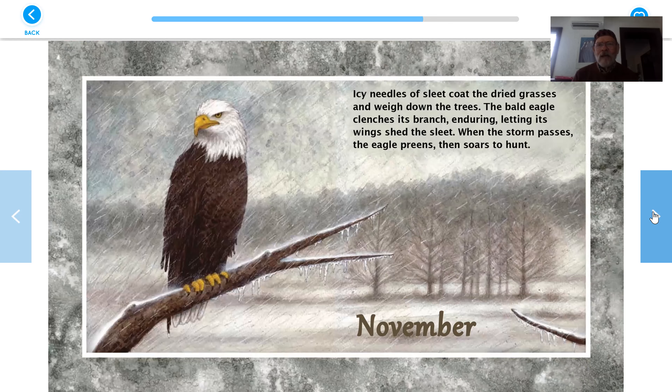November. Icy needles of sleet coat the dried grasses and weigh down the trees. The bald eagle clenches its branch, enduring, letting its wings shed the sleet. When the storm passes, the eagle preens its feathers, getting them all nice again, and then soars to hunt.